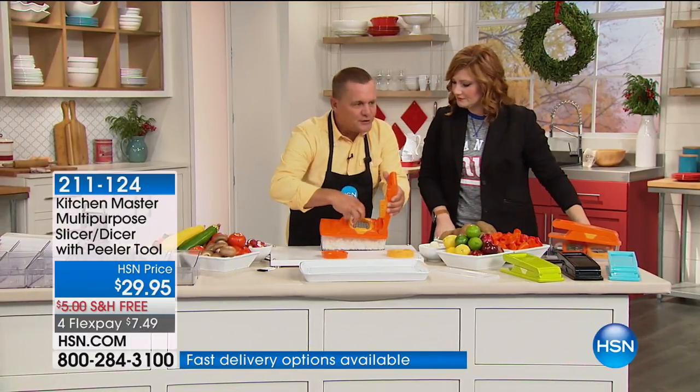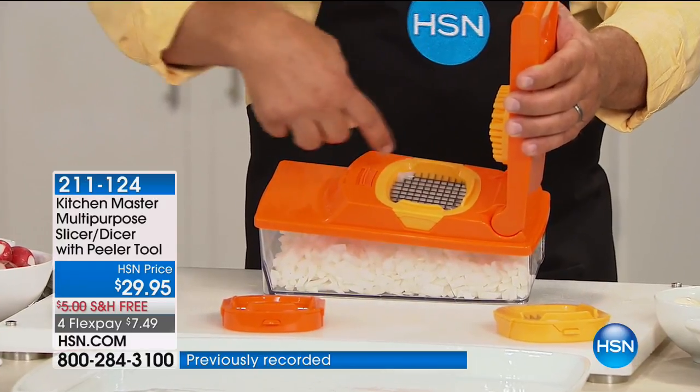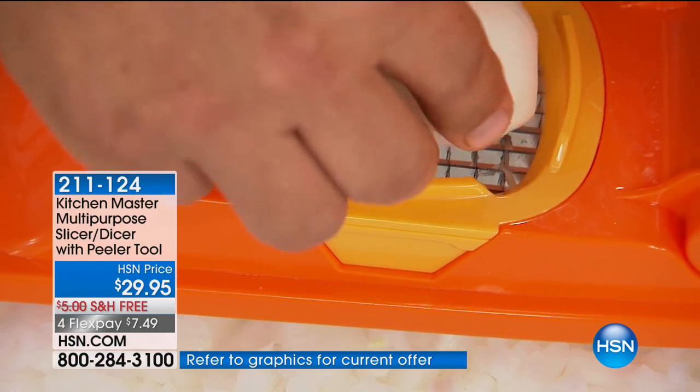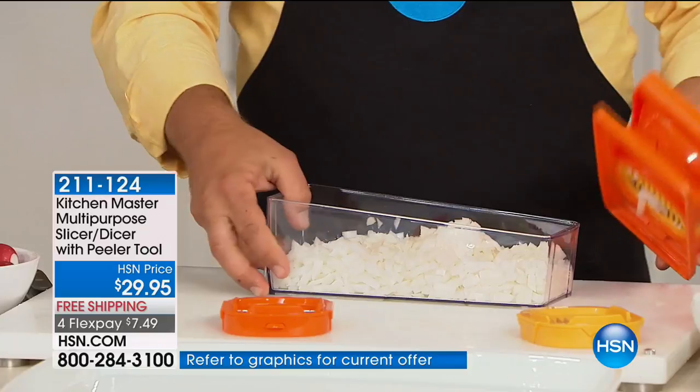It's like having 24 little knives that all work at the same time in a grid pattern. There are three different blades. This is the smallest mincing blade. Take a half an onion, place it on top — all you do is press down on the lid and you've got your minced onion.